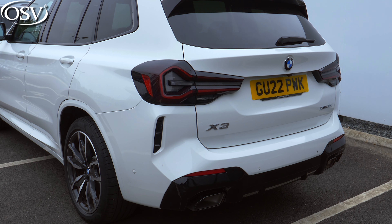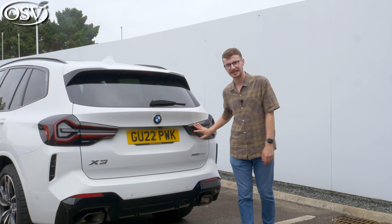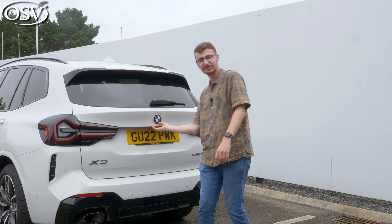The rear end adopts a much more muscular stance than elsewhere around the exterior design. I especially love the dramatic tail lights and the way that they breach onto that tailgate, which by the way is automatically operated as standard.